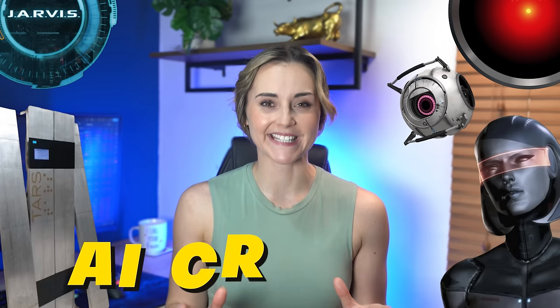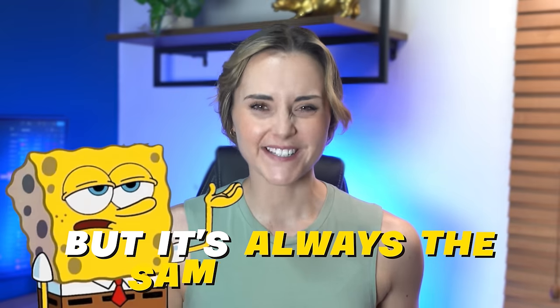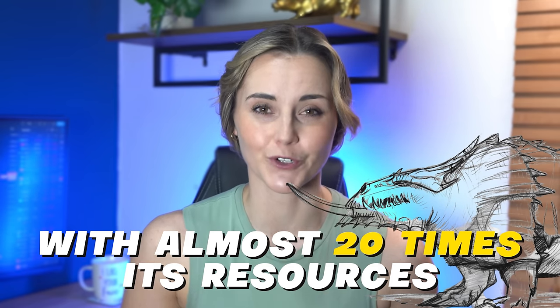Everyone is talking about the best AI cryptos for those 10x, 20x and maybe even 100x returns. But it's always the same cryptos — like Render. It's a great project, amazing actually, and it's an innovator. But it's already at a 4 billion market cap and it has a behemoth competitor with almost 20 times its resources releasing soon. So Render probably won't 20x from its current price.